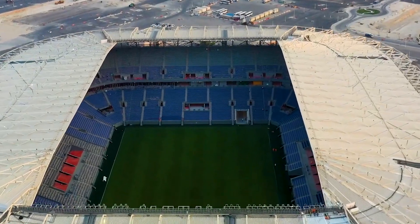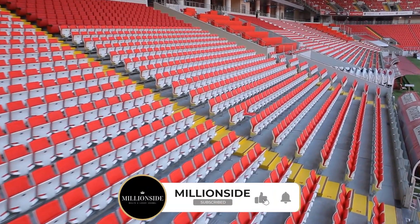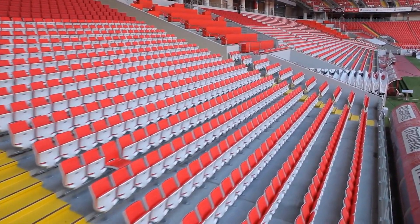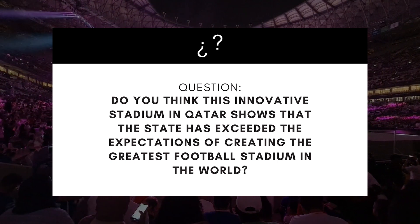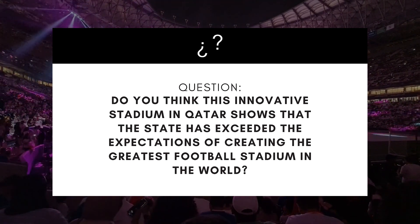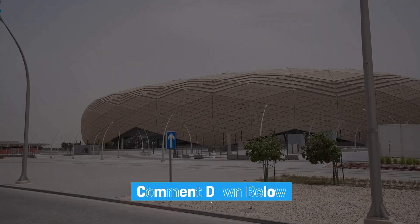The stadium was tested in the 2021 World Cup up until the last 16. Thanks for watching and staying until the end of this video. Do you think this innovative stadium in Qatar shows that the state has exceeded the expectations of creating the greatest football stadium in the world? Let us know what you think in the comment section below.